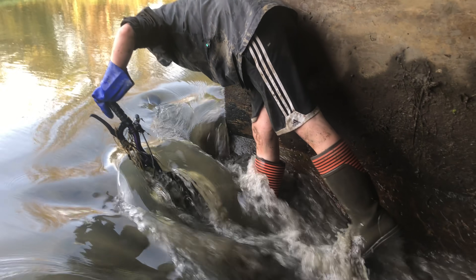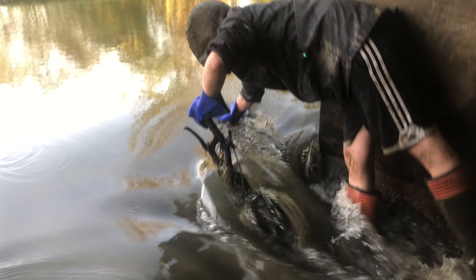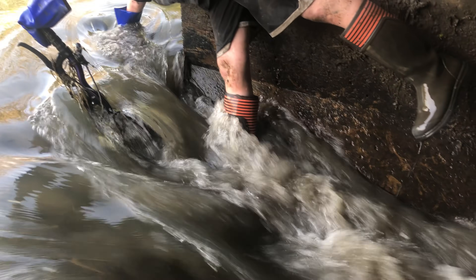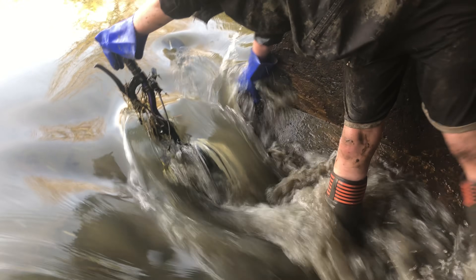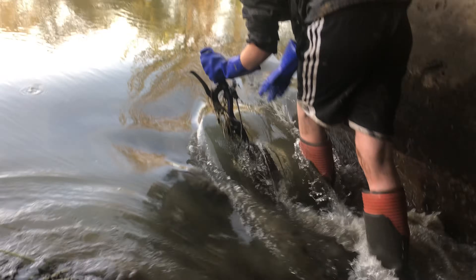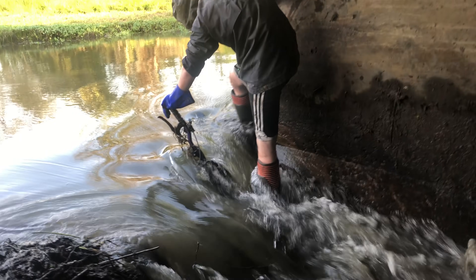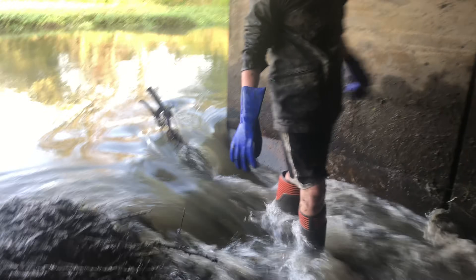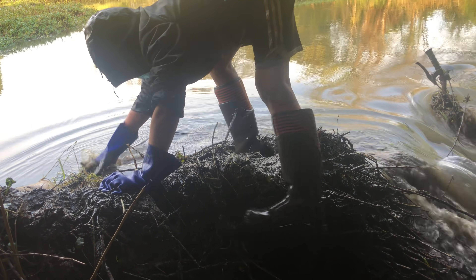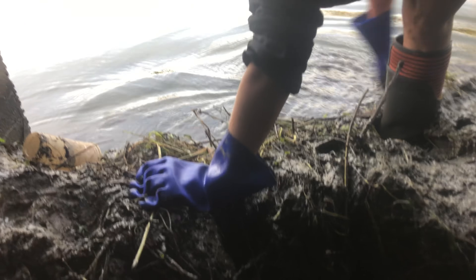Alright, we're working to try to get the bike out. We need to make sure we still have a way to get out — yep, right here, we're going to get out.